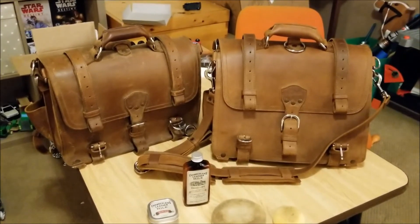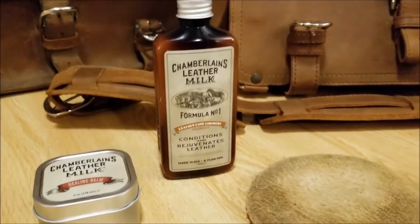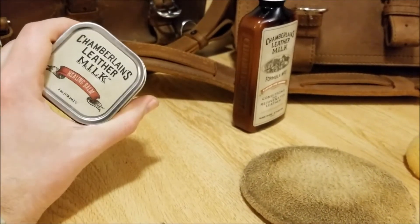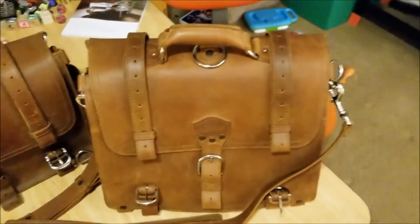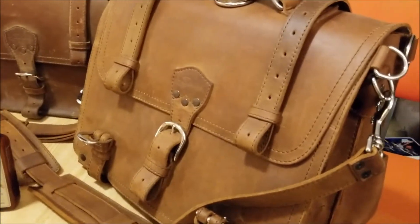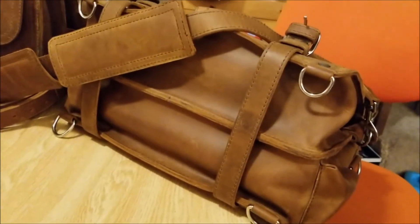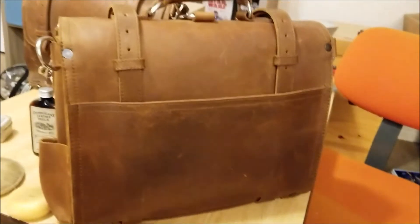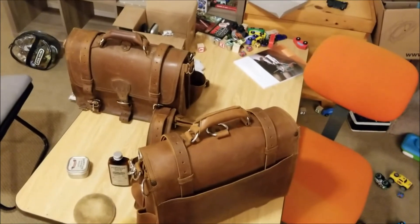We just conditioned my brother's bag with Chamberlain's Leather Milk Formula Number One — just a really quick wipe-down. We did not use the healing balm because there was really nothing on this bag that needed it. Here's how it looks after conditioning — you can see it wiped away all the scratches. Looks really good. Stay tuned for more on my bag later, thanks for watching.